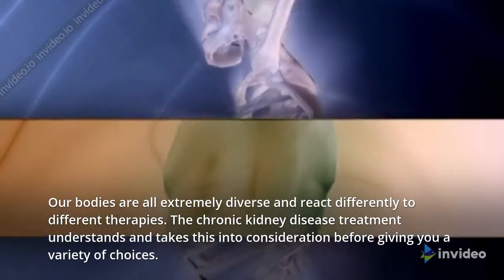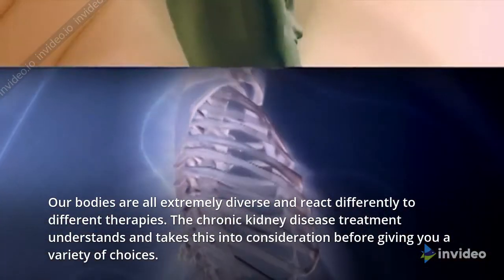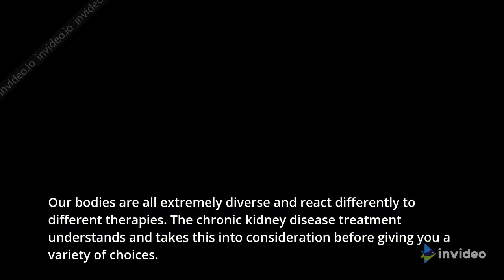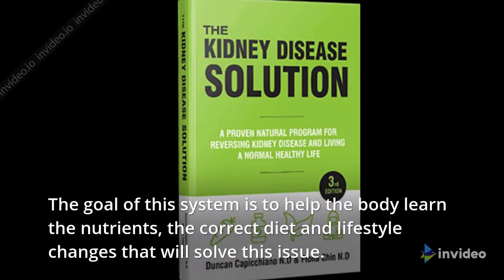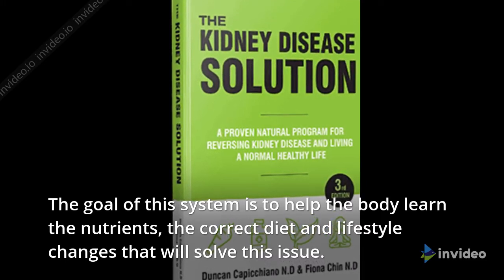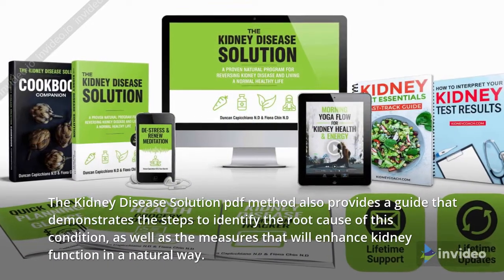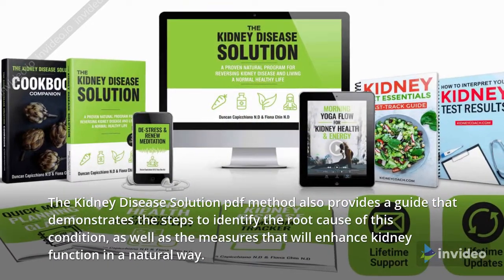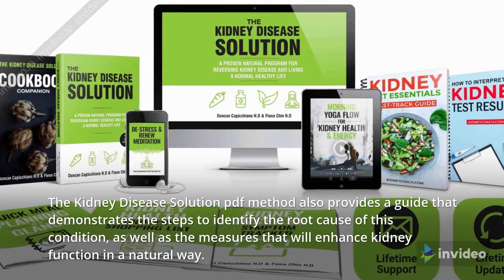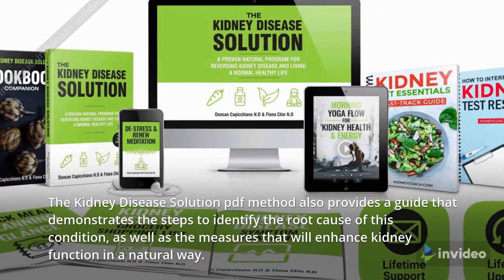Our bodies are all extremely diverse and react differently to different therapies. The Chronic Kidney Disease Treatment understands and takes this into consideration before giving you a variety of choices. The goal of this system is to help the body learn the nutrients, the correct diet and lifestyle changes that will solve this issue. The Kidney Disease Solution PDF method also provides a guide that demonstrates the steps to identify the root cause of this condition, as well as the measures that will enhance kidney function in a natural way.